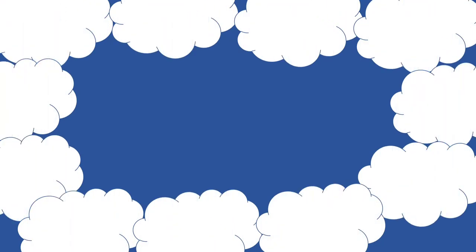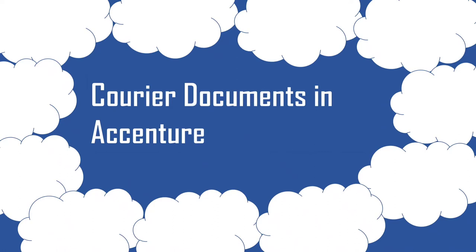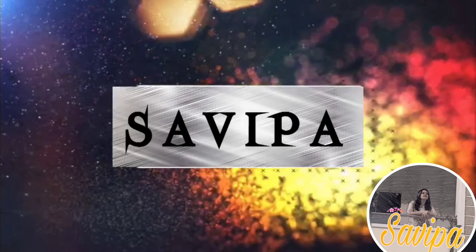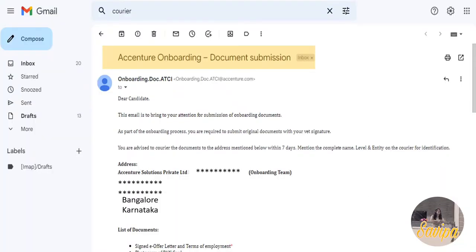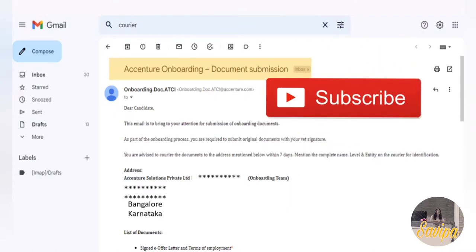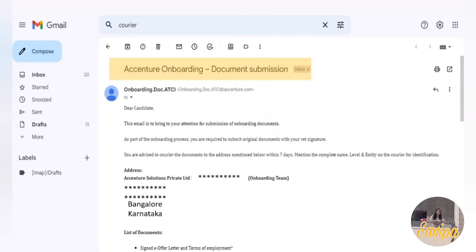Today's topic is all about steps to career documents in Accenture. As soon as you get onboarded into Accenture, within a few days you will be receiving a mail with a subject line like 'Accenture Onboarding Document Submission.'